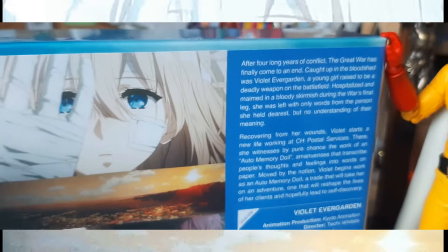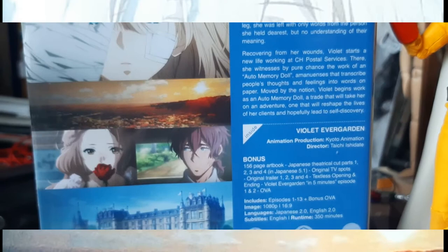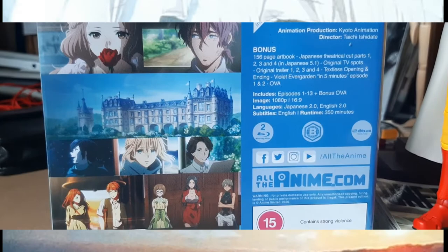I managed to purchase the collector's edition of Violet Evergarden. This beautiful, heartfelt story about this young girl who has emerged from a war only knowing war and violence. Yet she takes up a new job as a ghostwriter to learn about human emotion, and it is one of my favourite anime shows.